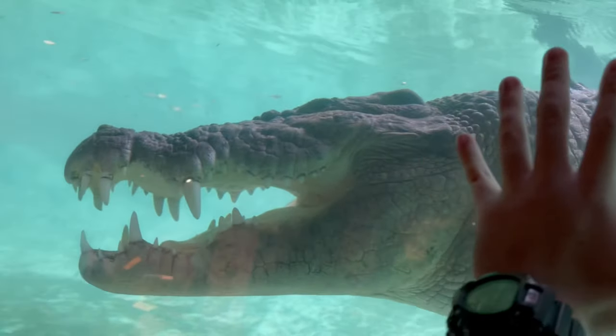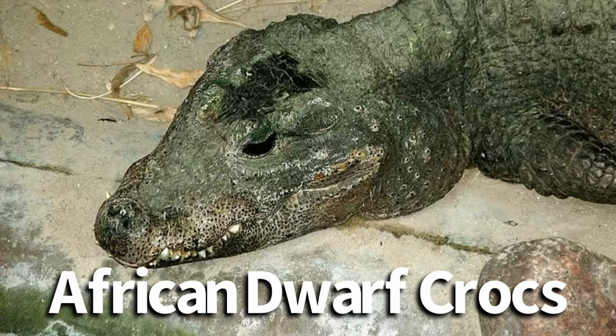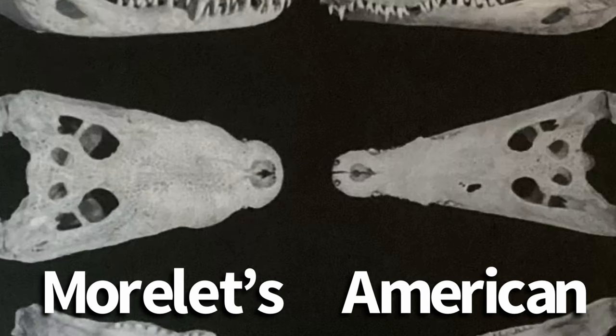Contrary to what many will tell you, there are indeed species of crocodiles with naturally broad snouts. These include the Mugger Crocodile, the African Dwarf Crocodile, the Siamese Crocodile, and to some extent the Morlitz Crocodile. Here is the skull of a Morlitz Crocodile compared to an American Crocodile skull, to give you a better idea of the vast differences in their snout shapes.